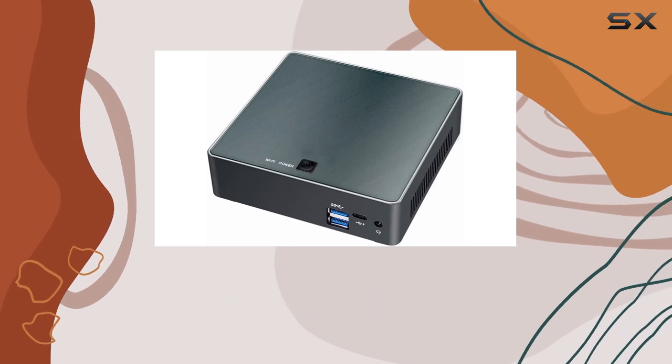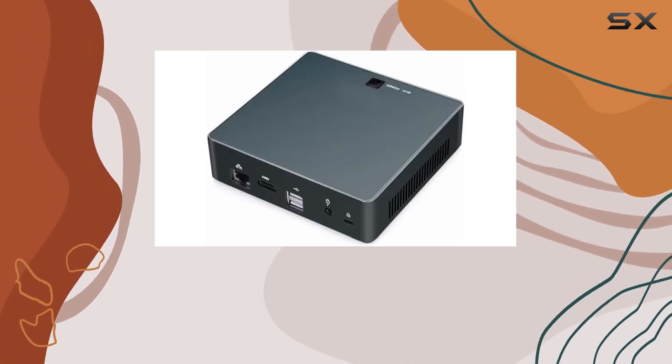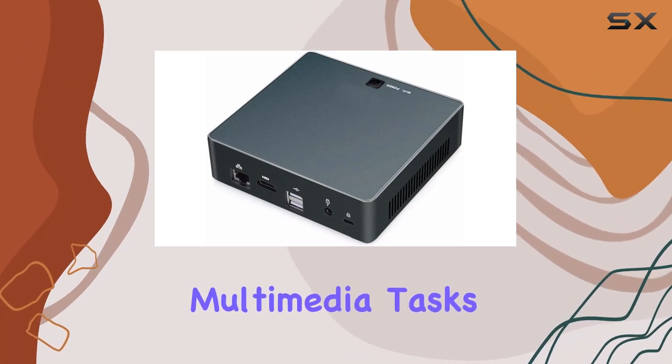Designed for users who need a compact yet powerful computer, it fits perfectly in scenarios ranging from everyday use to more demanding multimedia tasks.